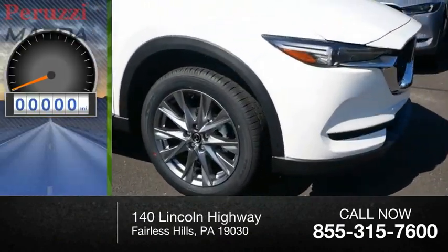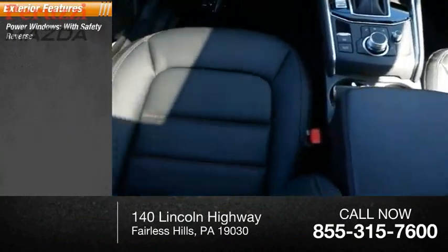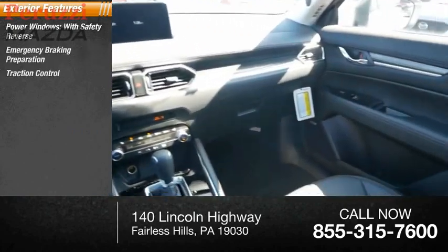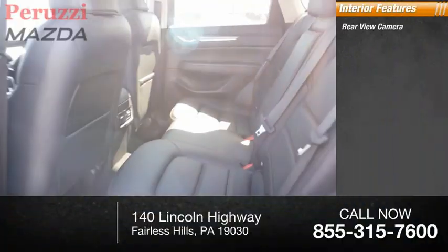This vehicle has less than 100 miles. Here are some of this vehicle's great options: power windows with safety reverse, emergency braking, traction control, stability control, power brakes, and braking assist.